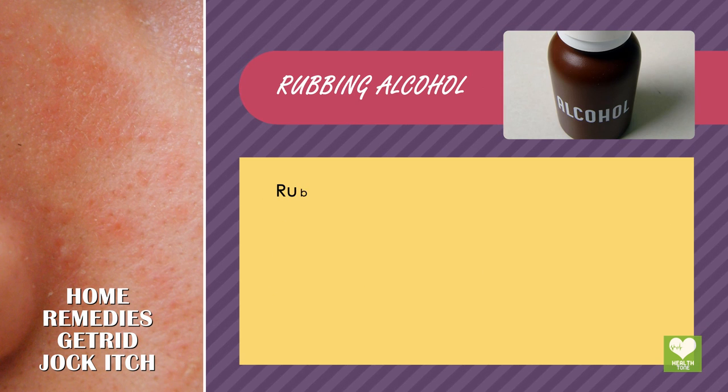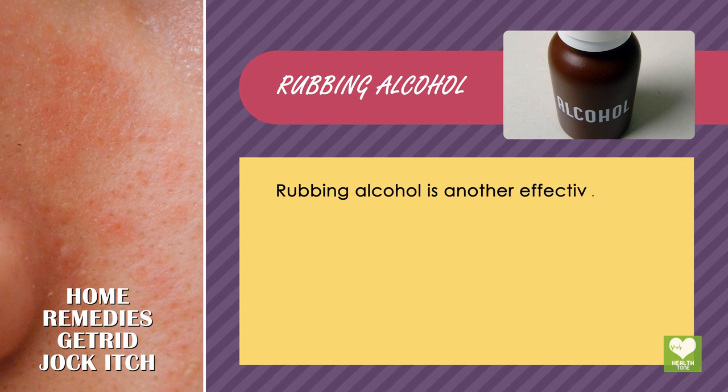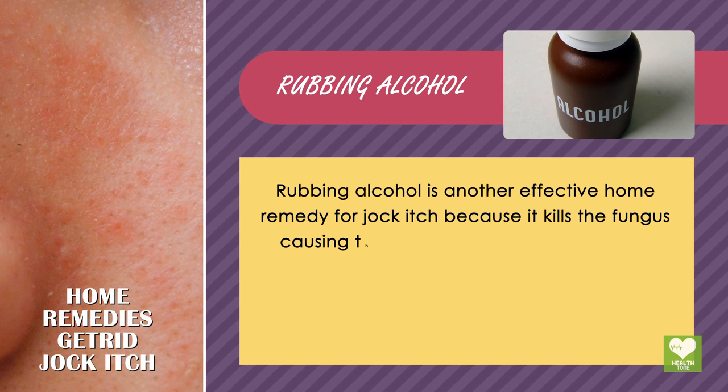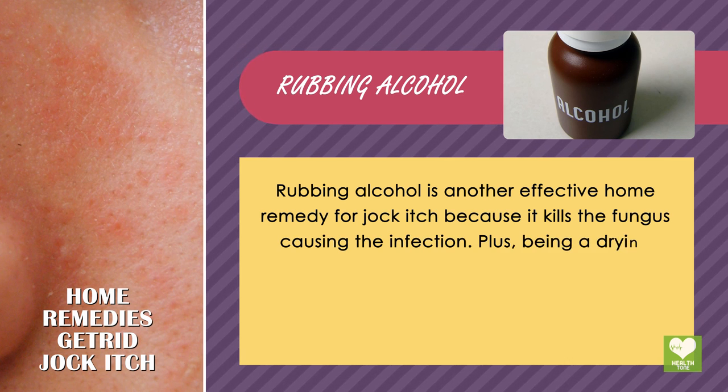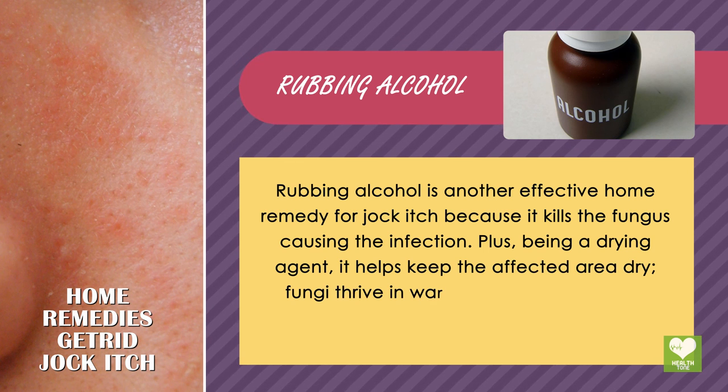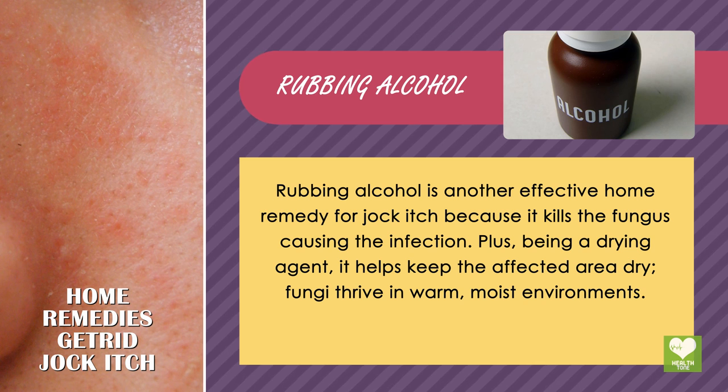Rubbing alcohol is another effective home remedy for jock itch because it kills the fungus causing the infection. Plus, being a drying agent, it helps keep the affected area dry, as fungi thrive in warm, moist environments.